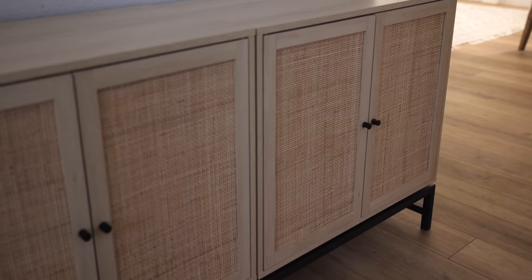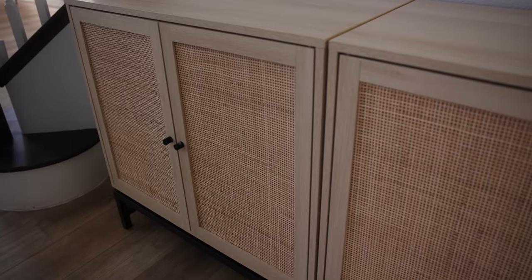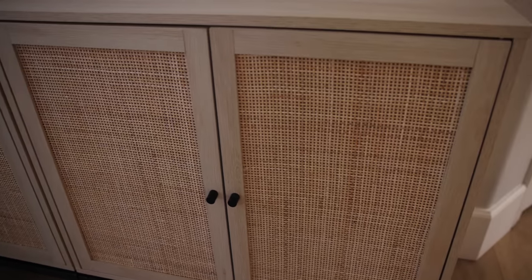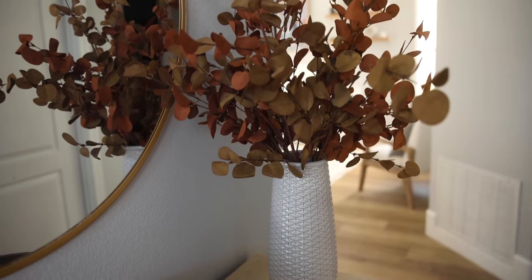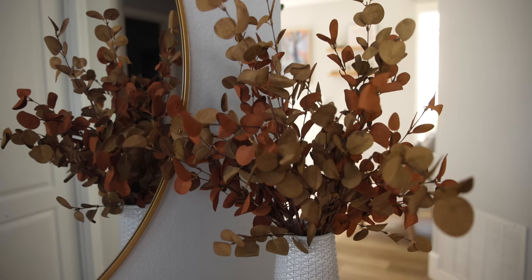I found this credenza piece that has a very similar look and was literally a quarter of the price. I got two of these, put them together, and I think it is so beautiful — I achieved the same look without breaking the bank. Then the fun part is to accessorize. I liked how she had this tall vase to add some height. I found one for around $30 — nice and tall with a beautiful texture. I put some fall-colored branches and leaves in it to add a little touch of fall.